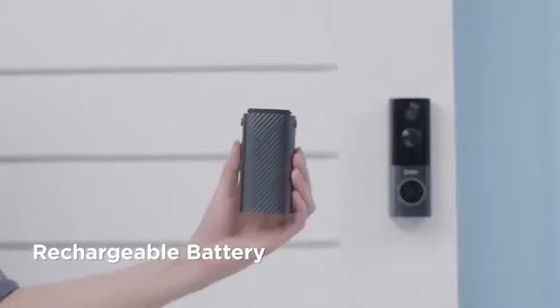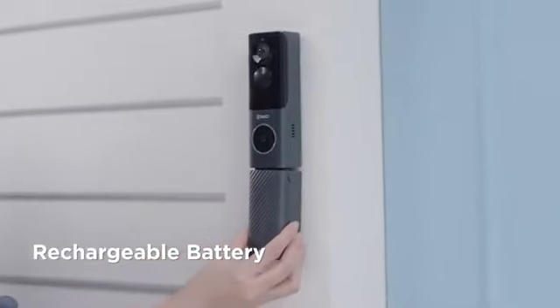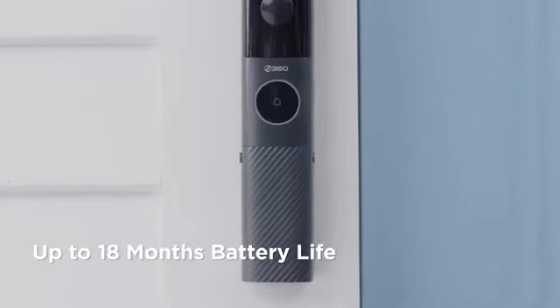Or you can choose to use its rechargeable built-in battery, which can last six months on a single charge. And an extended battery pack can boost it to last for up to 18 months.